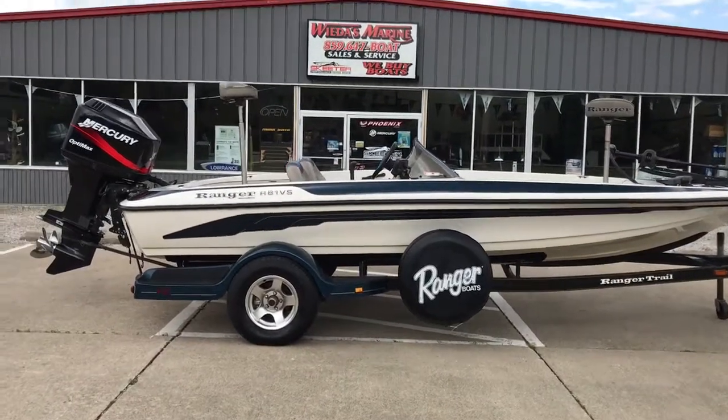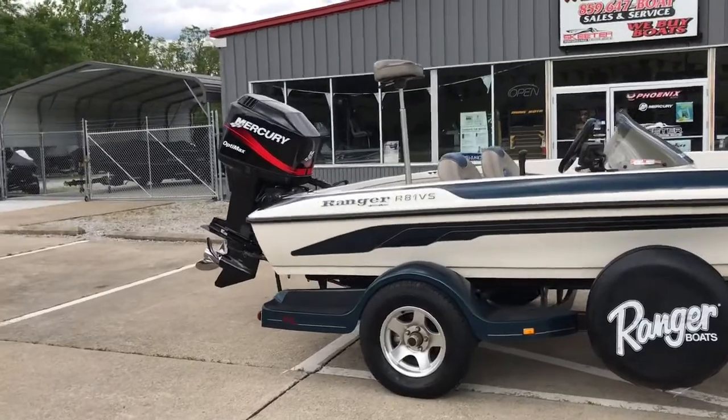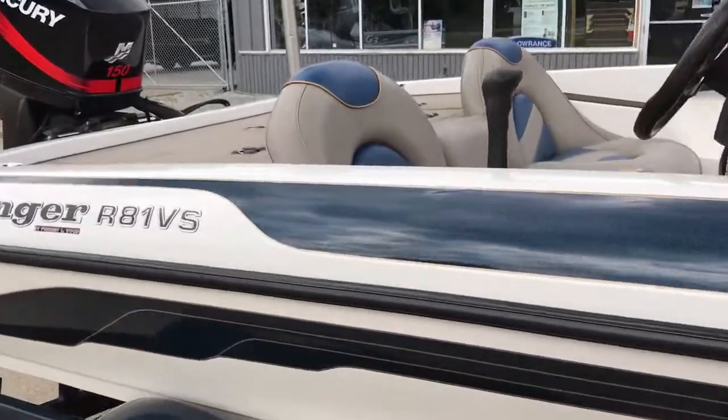Hey folks, WeedasMarine here. We're bringing to you a classic 2001 Ranger R81VS. It's got a 150 OptiMax on it. Folks, this boat's a real clean piece. It's just a perfect late model trade-in if you're looking for something used.